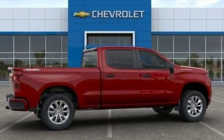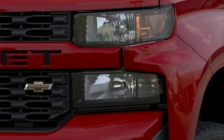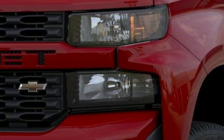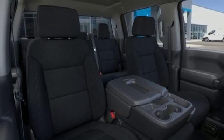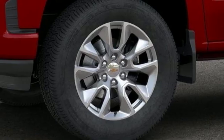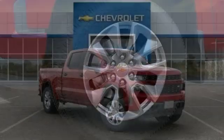Streaming audio, power heated mirrors, air conditioning, smartphone wireless charging, manual tilting steering column, V8 engine, trailer brake controller, electronic shift on the fly, and automatic transmission.